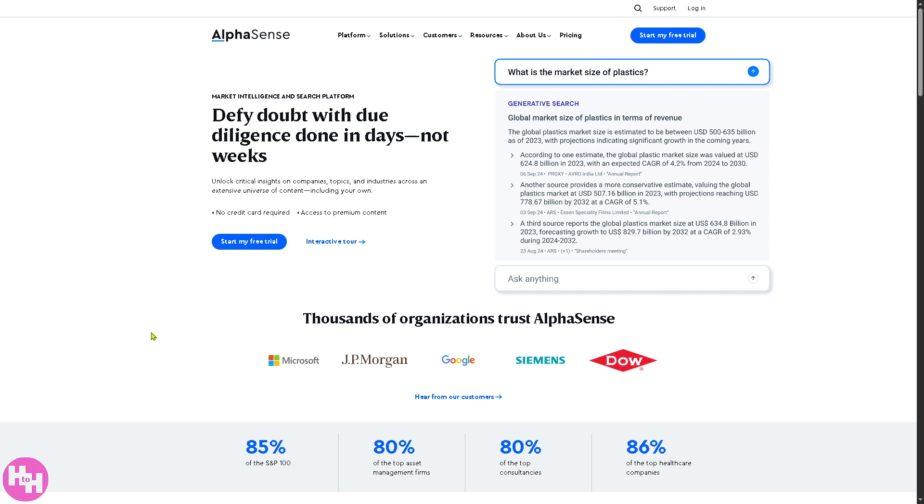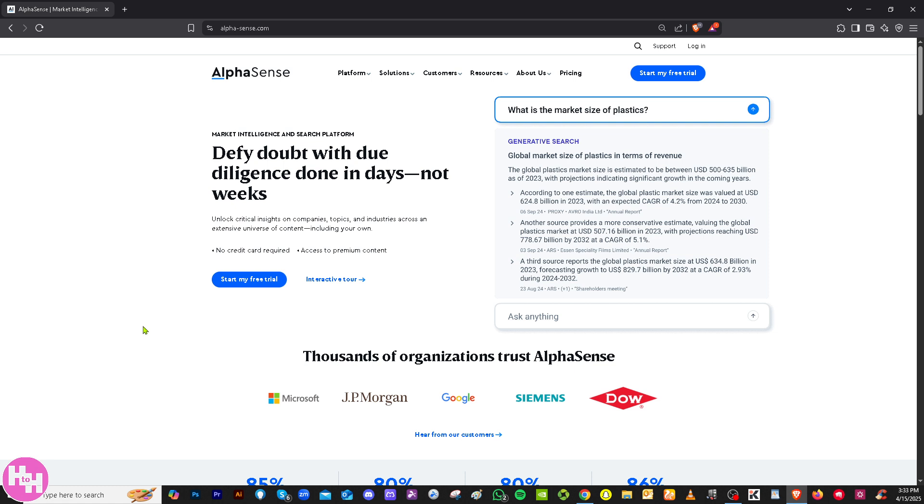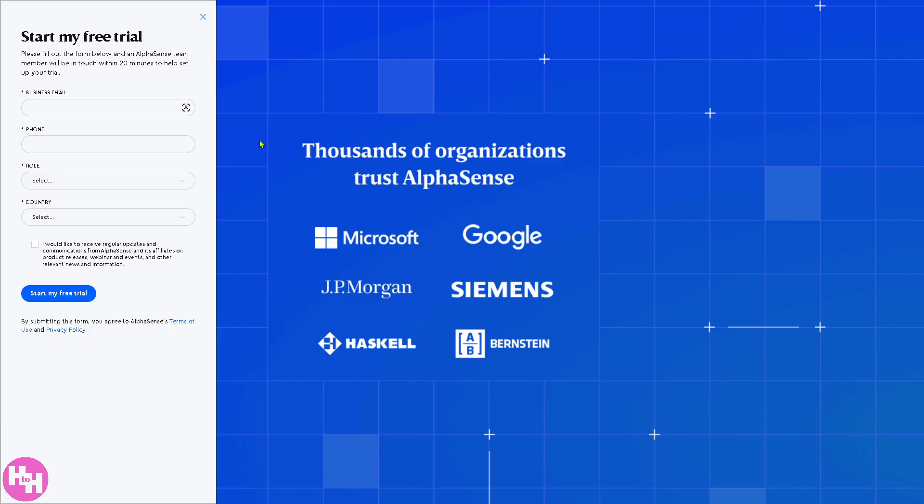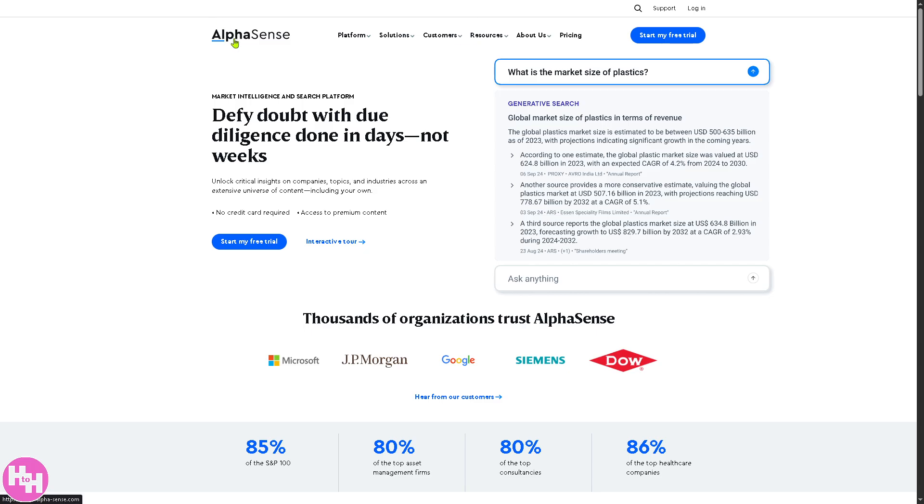First of all, you need to visit the official website which is alpha.sense.com. On the top corner, you can log in using your credentials or click Start My Free Trial. You need to provide all the information needed and click the Start My Free Trial button. Note that the free trial is subject to approval — one of the sales professionals from AlphaSense will contact you and give you access at absolutely no cost. If you're not comfortable providing details online, don't worry — you can go back to the main homepage and learn a lot from AlphaSense just by exploring the sections there.